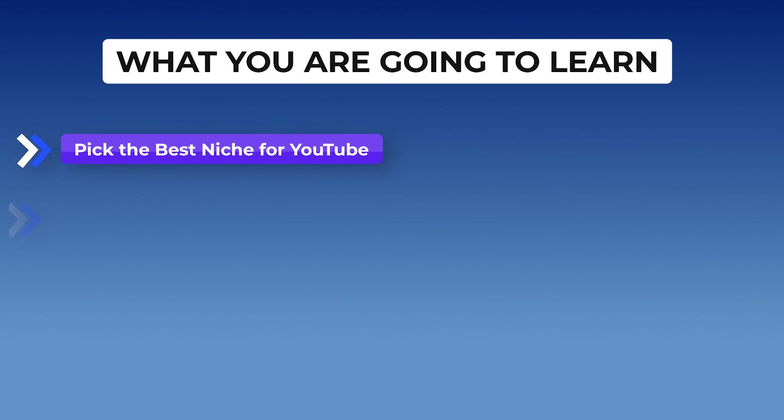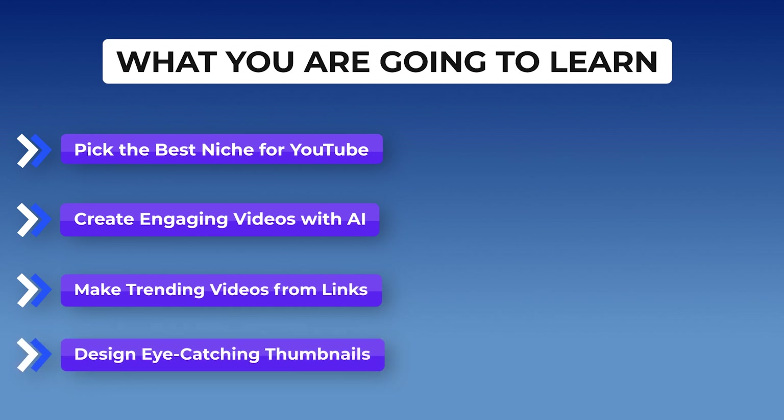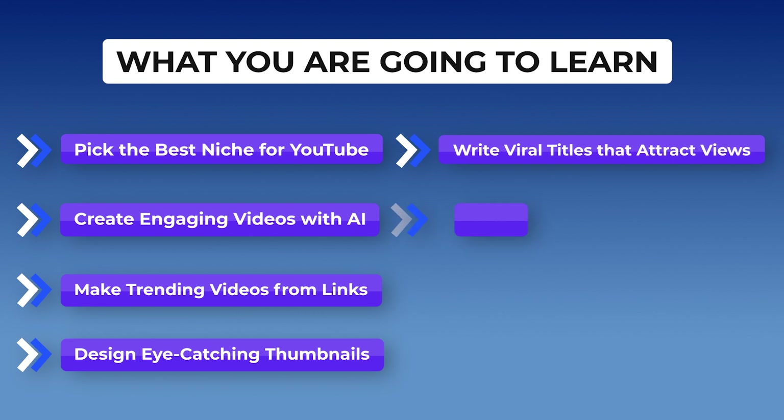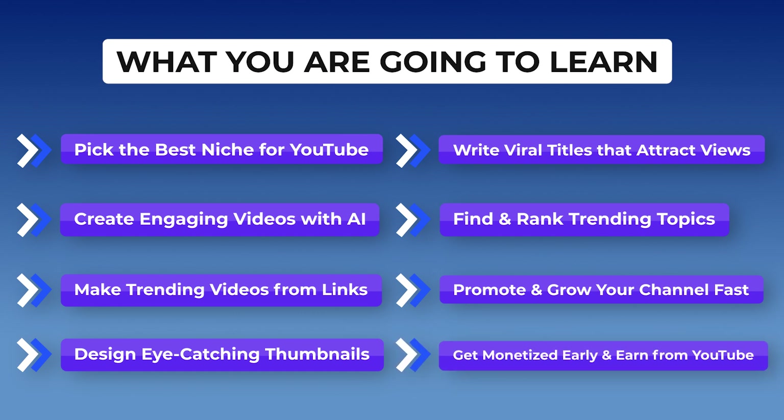Here is what you are going to learn in this free course today: how to pick your niche, how to create engaging videos on YouTube using AI, how to create videos on trending topics by just using links, how to create thumbnails, how to create viral titles, how to rank and search viral topics, how to promote and grow your channel fast, and lastly how to get monetized early to make money from YouTube.